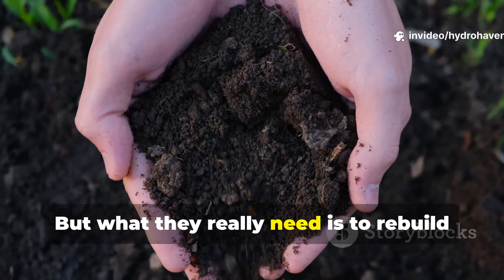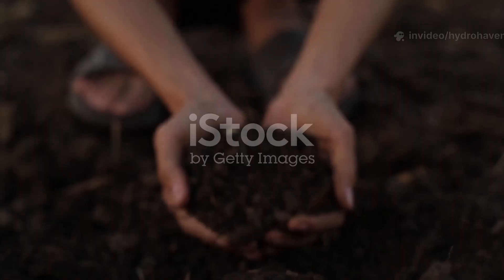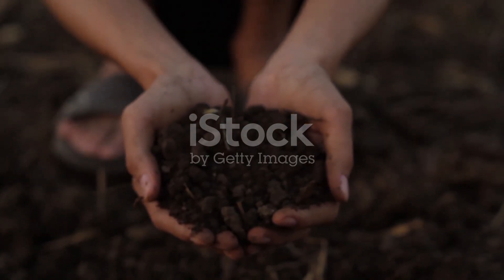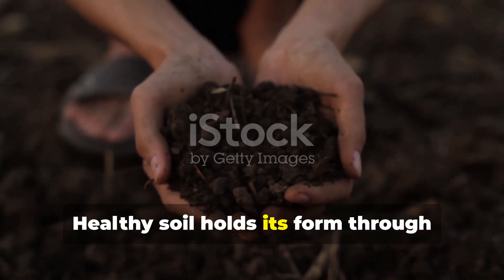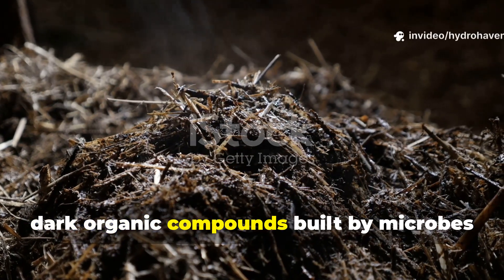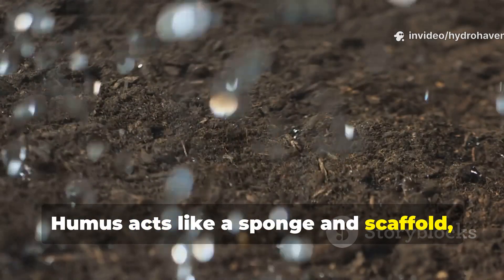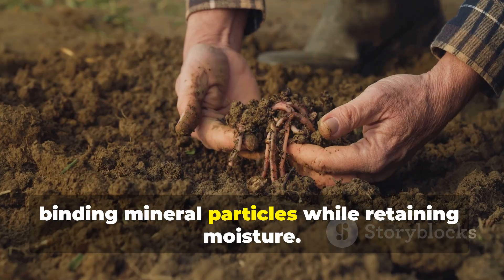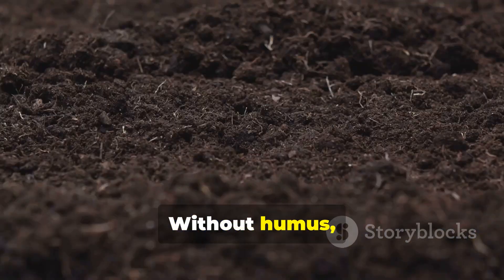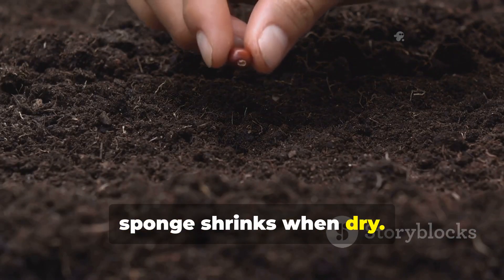But what they really need is to rebuild microbial balance, not just refill lost volume. Healthy soil holds its form through humus — complex dark organic compounds built by microbes after decomposition is complete. Humus acts like a sponge and scaffold, binding mineral particles while retaining moisture. Without humus, soil structure collapses the same way a sponge shrinks when dry.